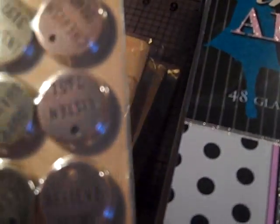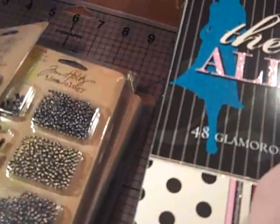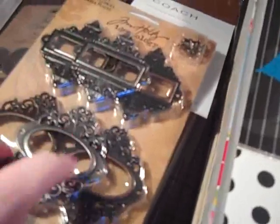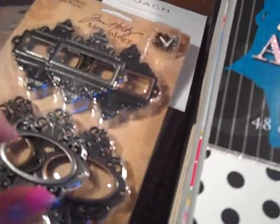All of these were like three to four dollars, not expensive. These are called 'Philosophy Tags' and they say things like journey, wander, imagine, believe — really pretty. And this is 'Ornate Plates' — these are really nice and big too. I can't wait to try to figure out how to put these on my mini albums. Then I got these 'Word Keys' — I think you just attach these with chains — and it says love, secret, and journey.